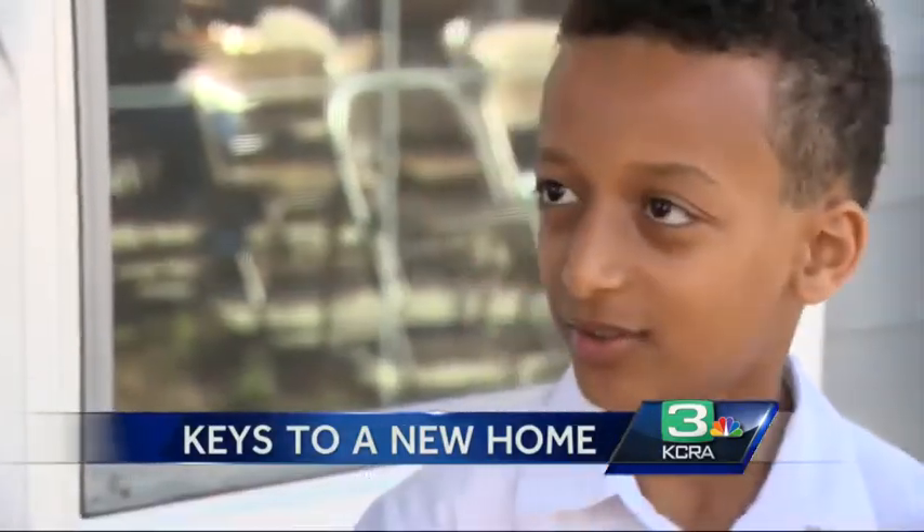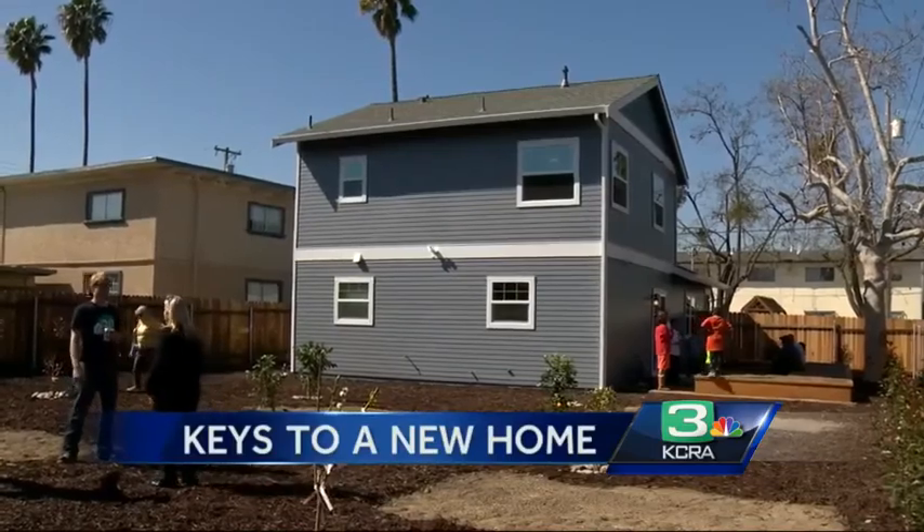"Yeah, I think it's a dream come true." In Del Paso Heights, Leticia Ordaz, KCRA 3 News.